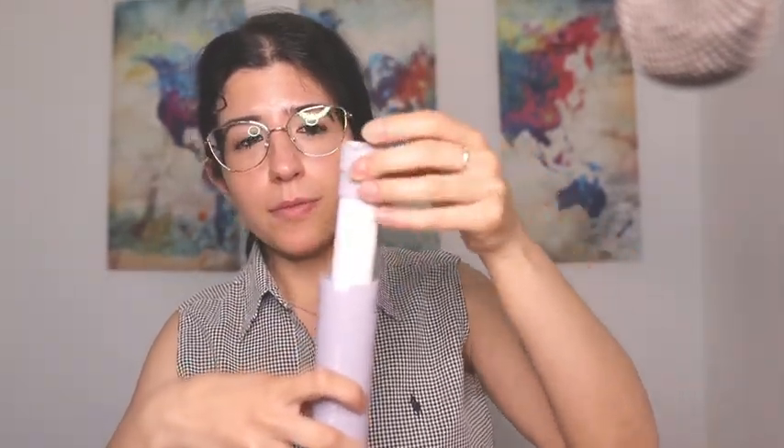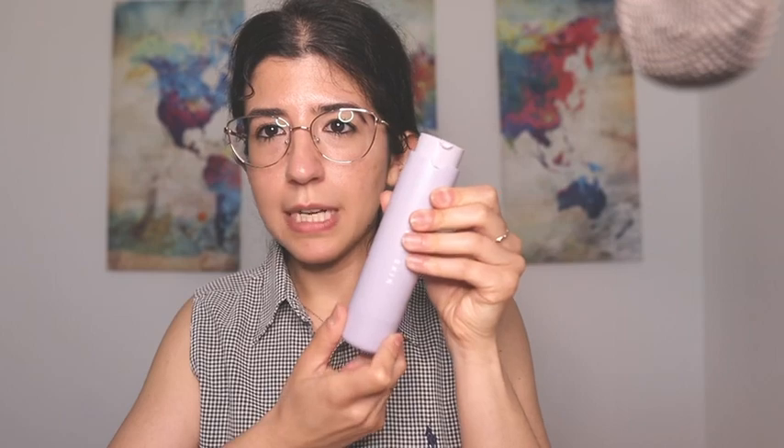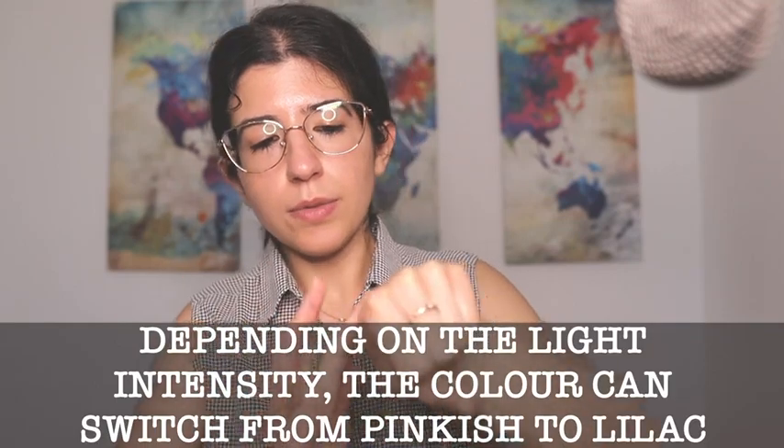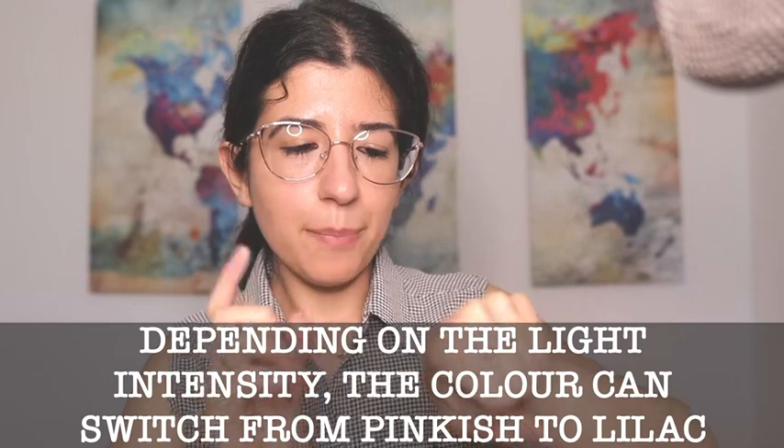Hello guys, today I'm going to do the review of the Fenty Skin Beauty Moisturizer Broad Spectrum SPF 30 sunscreen. This product comes with an internal refillable packaging that you can definitely buy on its own. You just use this to turn it up and then push it to use it. I really love the color of the packaging, which matches the formulation because it has a really pinkish violet color, and that's really nice.